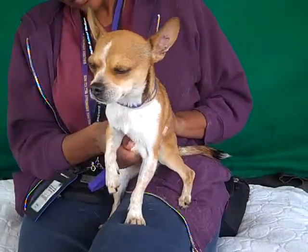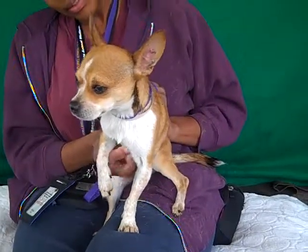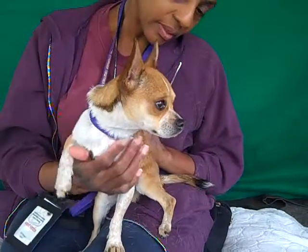We think he's about two years old so he's still a pretty young guy. He came in as an owner surrender on January 5th. They just abandoned him here at the shelter with no reason given, and we can't understand why because he is just adorable.